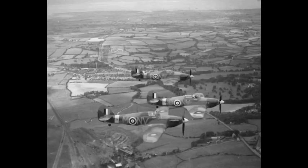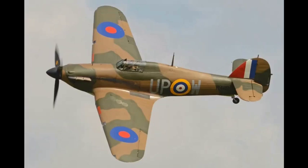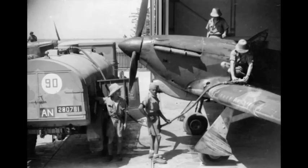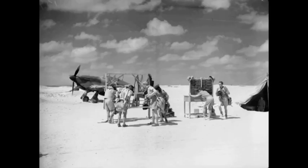By the end of production in July 1944, 14,487 units had been completed in Britain and Canada, with others built in Belgium and Yugoslavia pre-war.